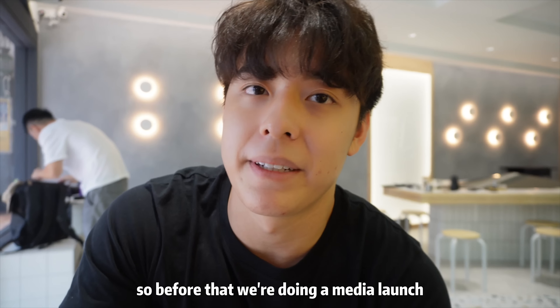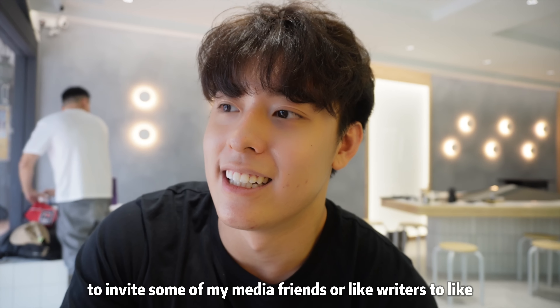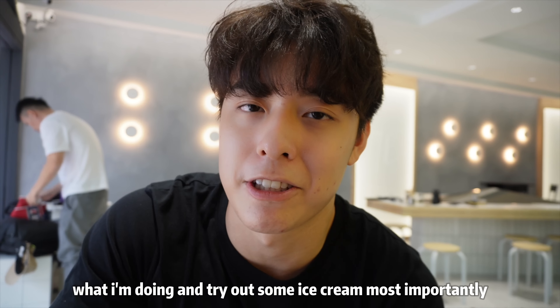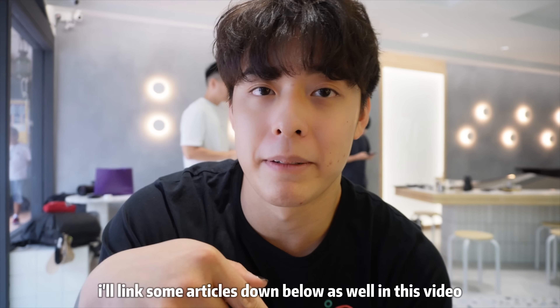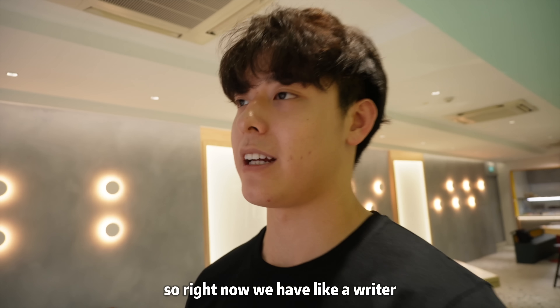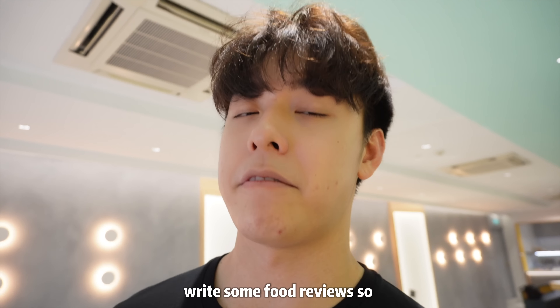Before the official opening we're doing a media launch, inviting some media friends and writers to interview me about my shop, find out more about what I'm doing, and try some ice cream. Most importantly, they're taking photos. I'll link some articles and reviews in the description below.